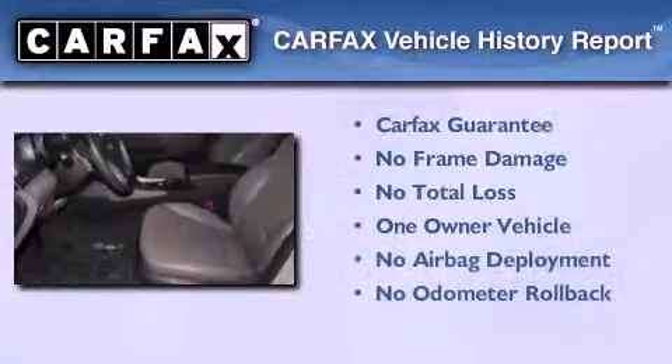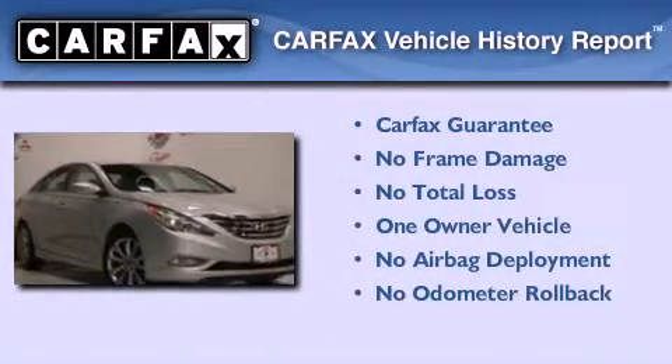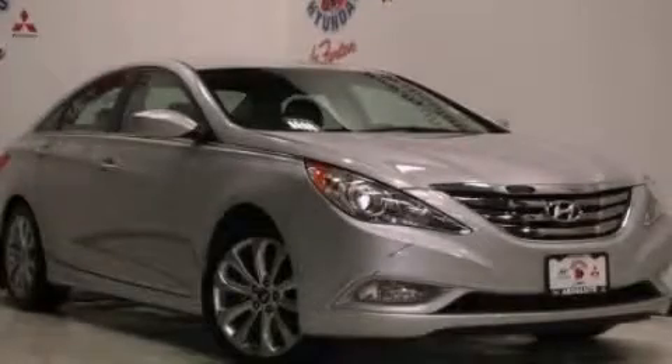This vehicle has less than 58,000 miles. This Hyundai has had only one owner and it qualifies for the Carfax buyback guarantee. We invite you to contact us today to learn more about this vehicle.